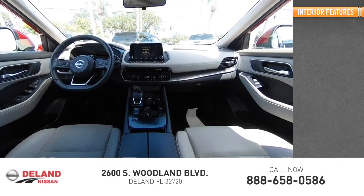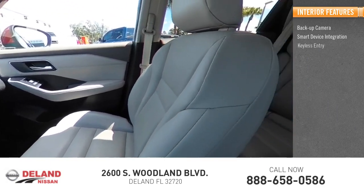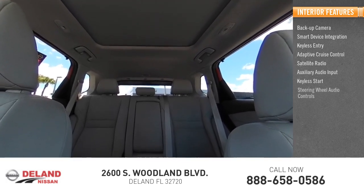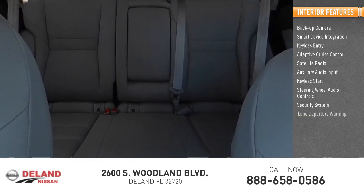Inside you'll find backup camera, smart device integration, keyless entry, adaptive cruise control, satellite radio, auxiliary audio input, keyless start, steering wheel audio controls, security system, and lane departure warning.